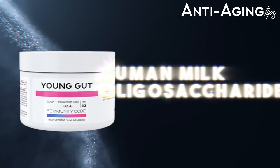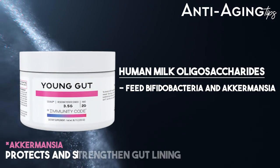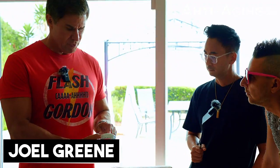This is human milk oligosaccharides, which you get from mom, and these act as food for the species — the family of bifidobacteria. They feed Akkermansia, but they also act as immune system decoys, so they improve the immune system. They basically set the immune system when you're a baby.